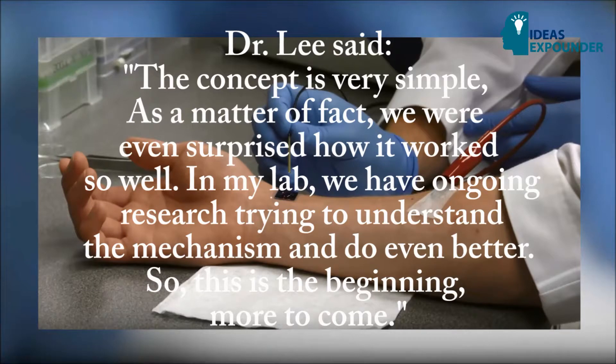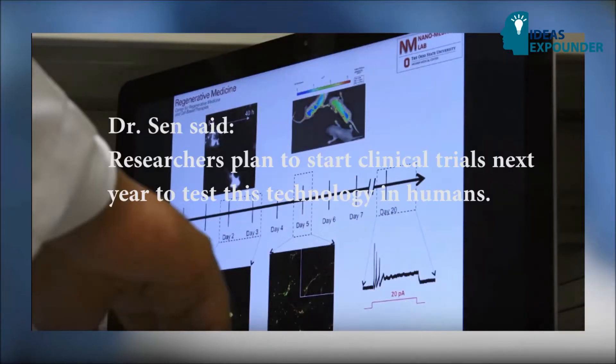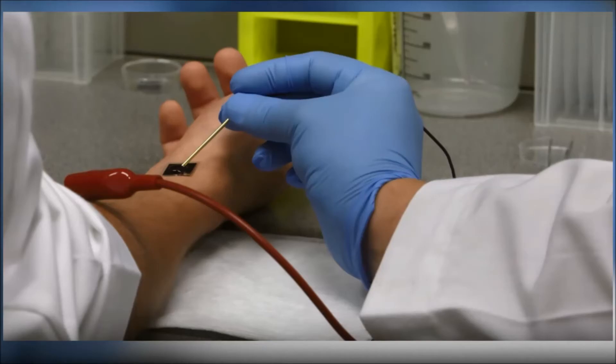Dr. Li said: "The concept is very simple. As a matter of fact, we were even surprised how well it worked. My lab has ongoing research trying to understand the mechanism and do even better, so this is the beginning — more to come." Dr. Sen added that researchers plan to start clinical trials next year to test this technology in humans.